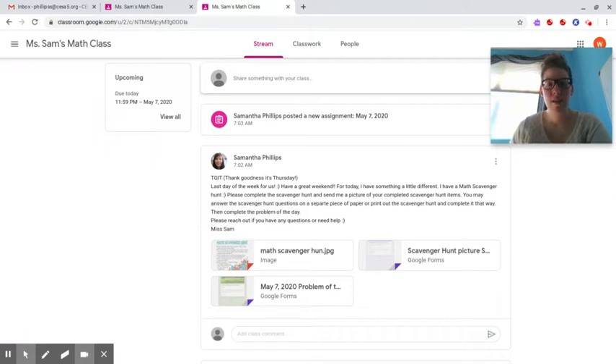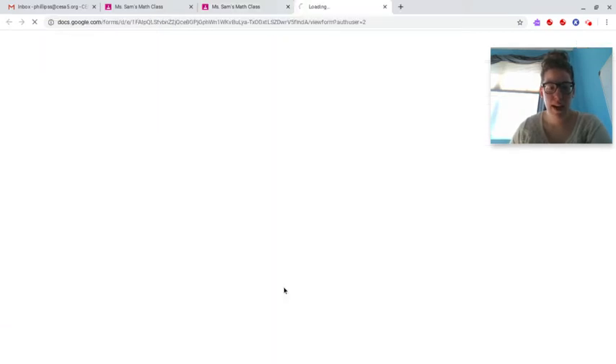You're going to complete the scavenger hunt and send me a picture of your completed scavenger hunt items. You may answer the scavenger hunt questions on a separate piece of paper, or print out the scavenger hunt and complete it that way — whatever you have at home. Then complete the problem of the day, so you can go ahead and click on this.